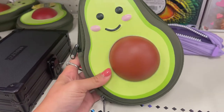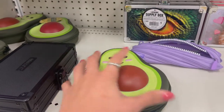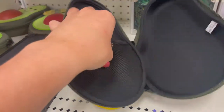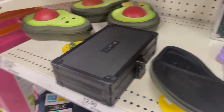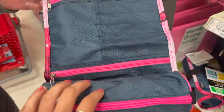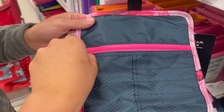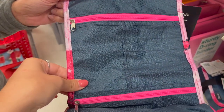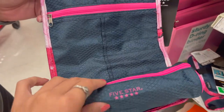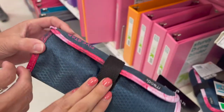I also wanted to show you guys two really cute pencil pouches. This avocado one is absolutely adorable and has good space inside with a little pocket to store stuff. Then this Five Star one that rolls out so you can store pens and pencils, and it also has a zipper where you can put AirPods, your headphones, a charger — anything you want to keep with you. It just rolls right back up and fits perfectly inside your backpack.